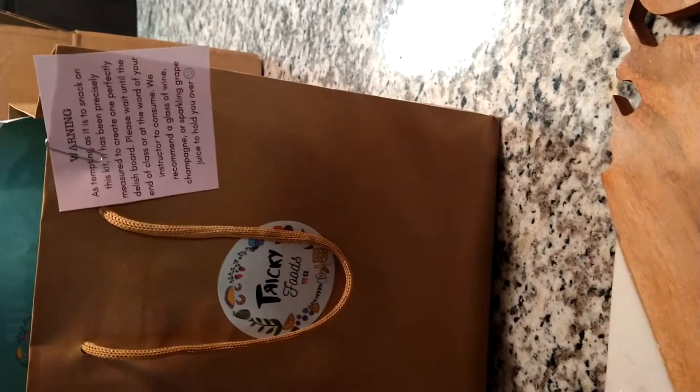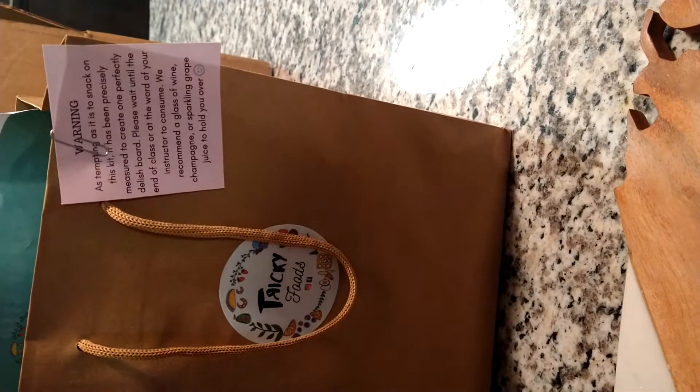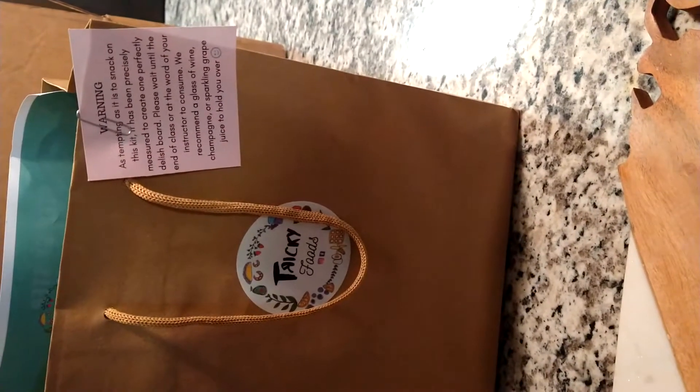We're told that as tempting as the snacks on this kit have been, it's precisely measured. So don't eat it all.